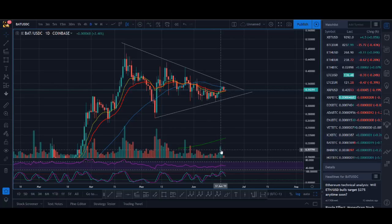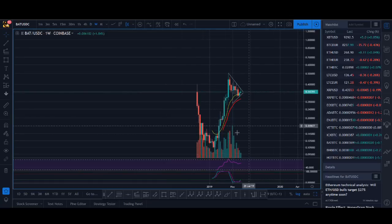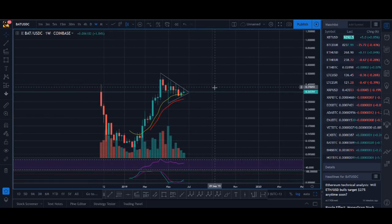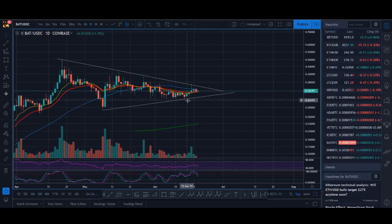I was really excited to see this volume come in. I want to see more volume come in and break out of this pattern. If you look to the left of the chart, it could be a blue sky breakout as well. I traded that with Chainlink and a few other coins and that can be a very profitable strategy. I already own a position in BAT but I'd look to trade it as well if it breaks out with good volume.